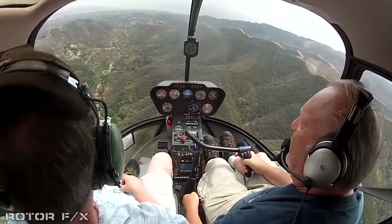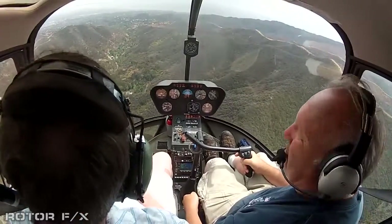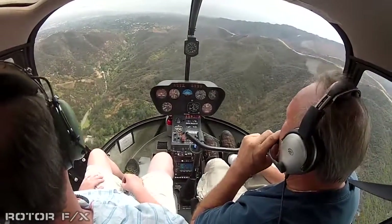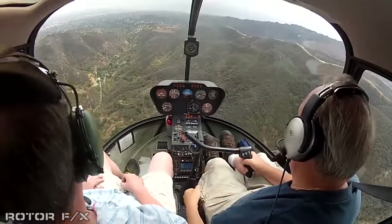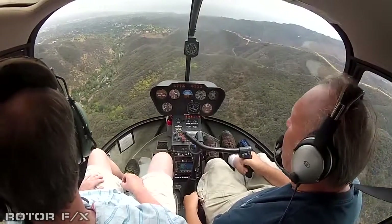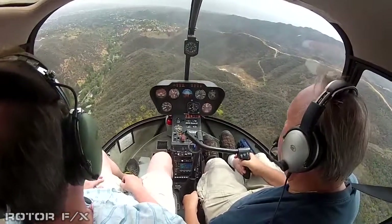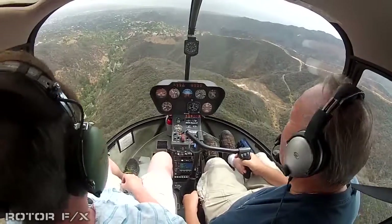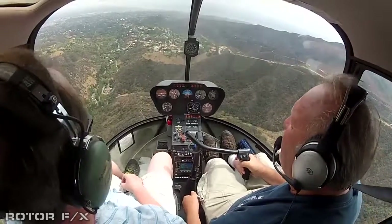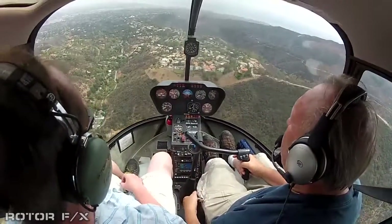Thompson's 328, right turn off. Santa Monica Tower, helicopter 234 November Lima with Coldwater Canyon for the shoreline — I'd like to transition down south to Marina Del Rey. Transition approved. Santa Monica altimeter 29.92.